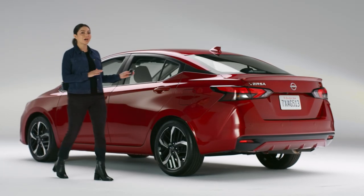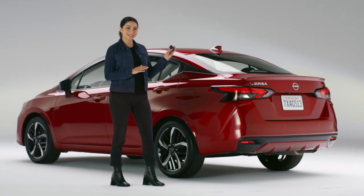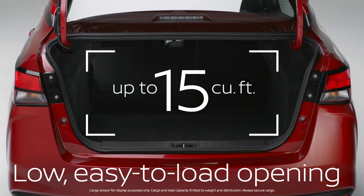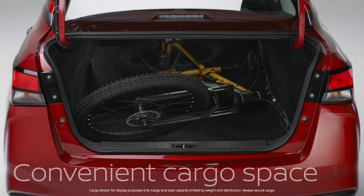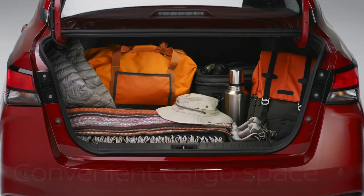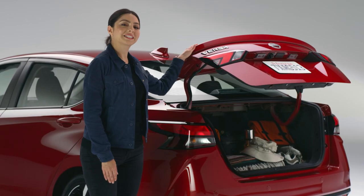Versa has a surprising amount of cargo space that comes in handy. Not only is the trunk surprisingly big, it also has a really wide opening that makes it easy to load. Bikes? Right on. Moving day? Bring it. Sunset hike? Let's go. With space like this, who needs an SUV?